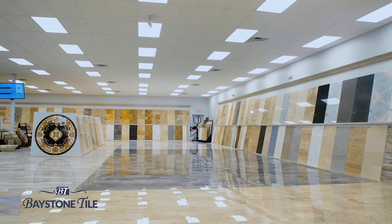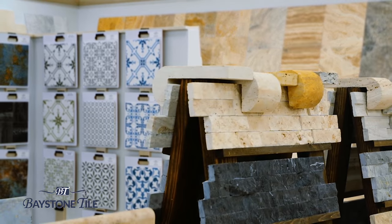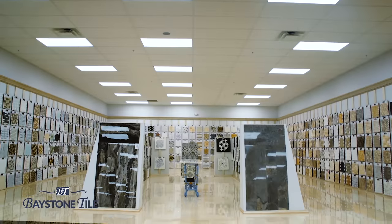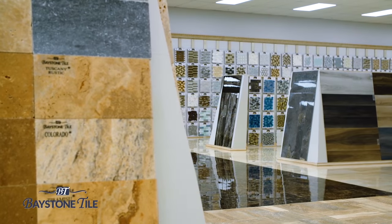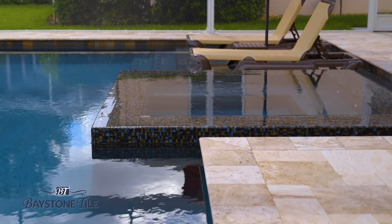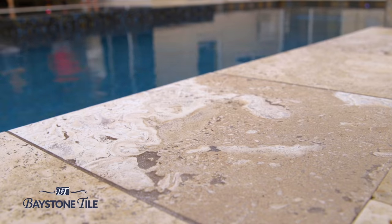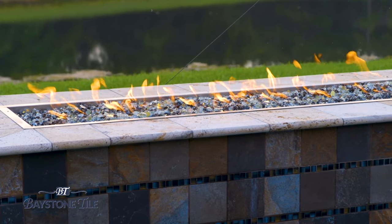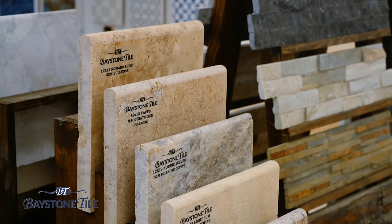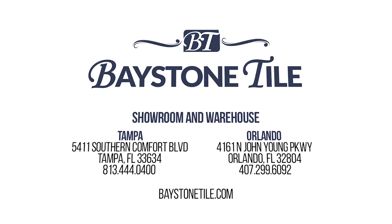Baystone Tile — Tampa Bay's largest selection of natural stone, specializing in travertine and marble for both interior and exterior use, with over 20 million square feet of revolving stock, we're sure we have your project covered. Check out one of our exclusive products such as Tiramisu. Travertine is your ideal pool deck material — it does not retain heat, therefore it's cool on your feet during those hot Florida months. It will outlive us all. Check out our newly renovated showroom in Orlando, or our brand new 100,000 square foot showroom and warehouse in Tampa.